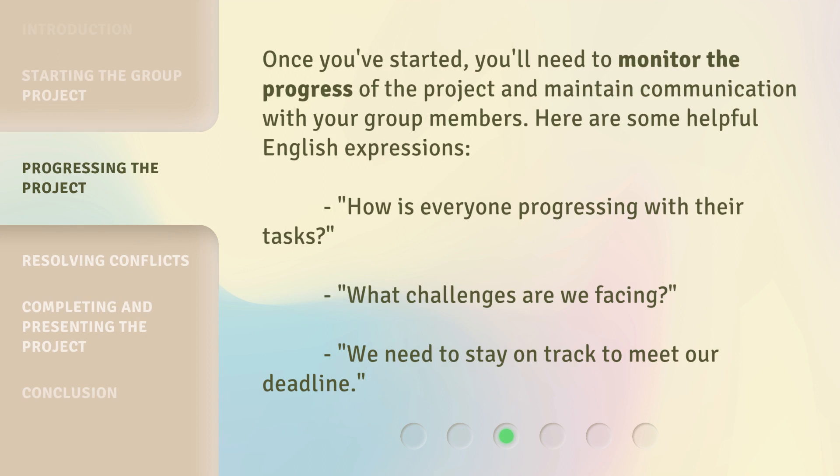Once you've started, you'll need to monitor the progress of the project and maintain communication with your group members. Here are some helpful English expressions: 'How is everyone progressing with their tasks?' 'What challenges are we facing?' 'We need to stay on track to meet our deadline.'